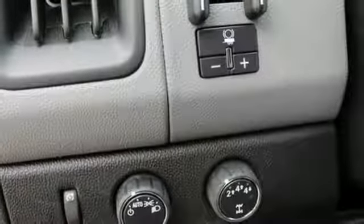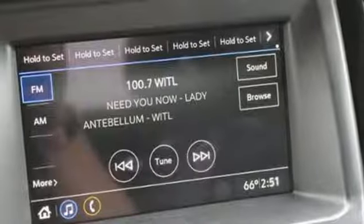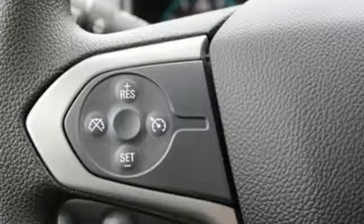Streaming audio, wireless phone connectivity, manual tilting steering column, active grille shutters, gas pressurized shocks, and Wi-Fi hotspot.